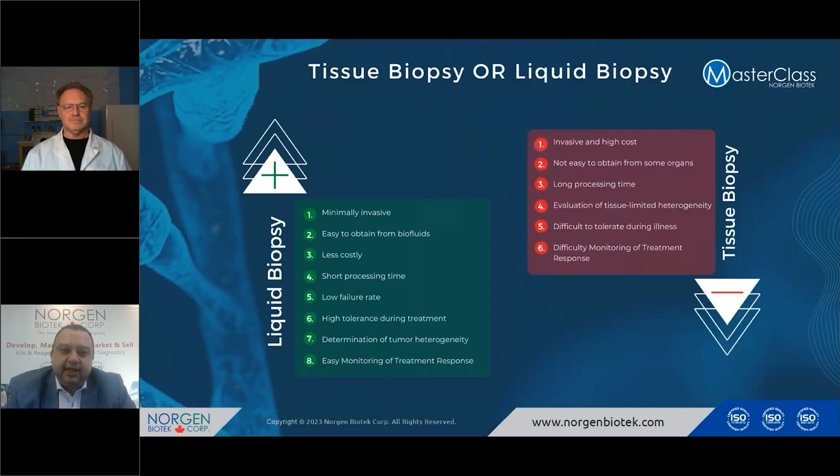To sample the cancer, we can go to tissue biopsy traditionally, which is an invasive method. It sometimes requires surgical operation, is high cost, not easy to obtain, and is a long process to acquire. Most of the time, the evaluation of tissue biopsy is not very accurate because it doesn't capture the heterogeneity surrounding the cancer. It is also difficult to tolerate this type of operation during illness, and it's difficult to regularly monitor cancer patients during treatment. Therefore, a non-invasive alternative is liquid biopsy.